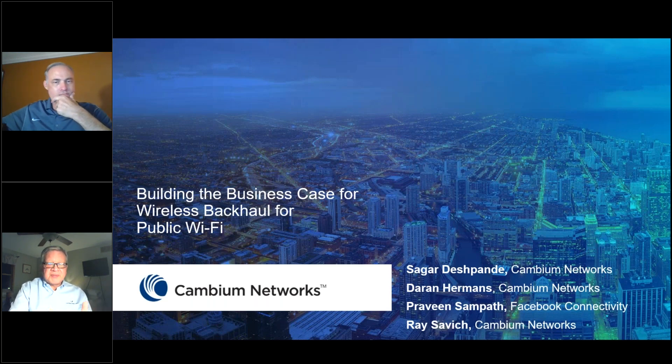During the course of this presentation, we'll be talking about Wi-Fi solutions and how our multi-gigabit wireless solutions at 60 gigahertz can interoperate with those in order to provide absolutely high throughput Wi-Fi solutions. The webinar is being recorded and will be available on YouTube and on our community afterwards.